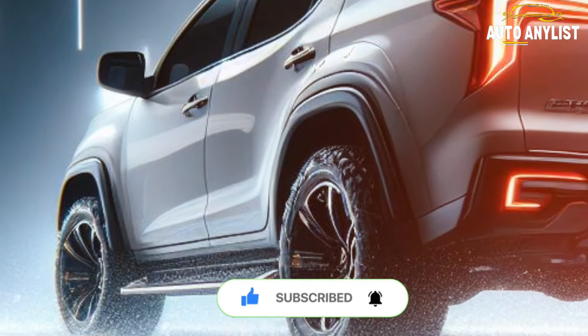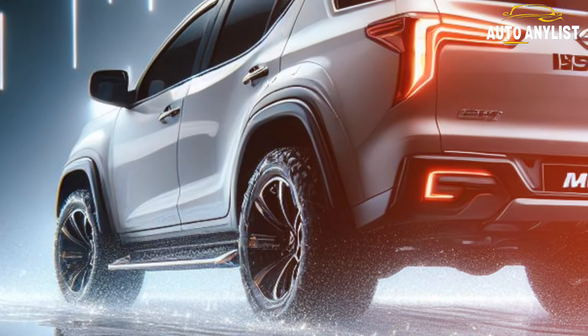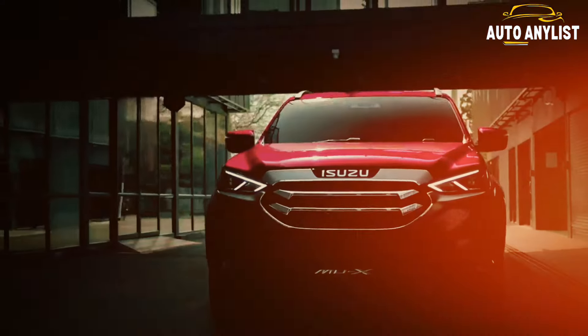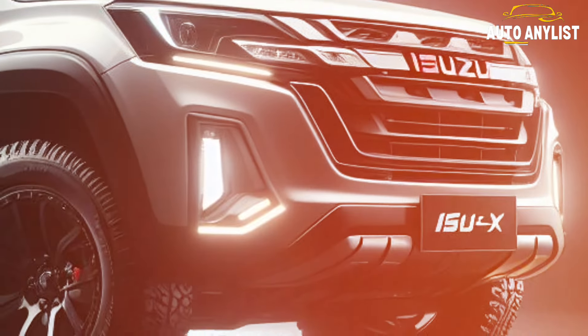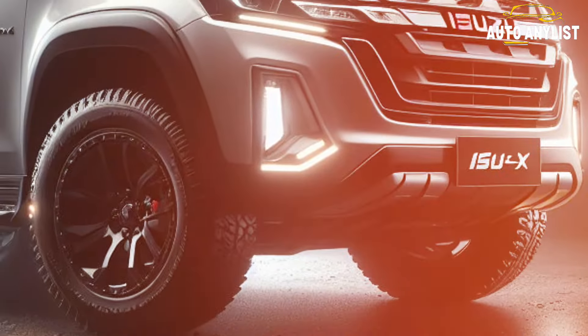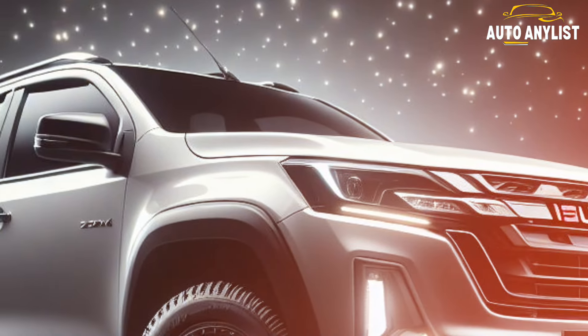In this video, I will give you a comprehensive guide to the 2025 Isuzu MU-X and show you why it is the ultimate choice for your next adventure. The 2025 Isuzu MU-X is based on the same platform as the popular Isuzu D-Max, but with a more refined and elegant design. The exterior features a bold and dynamic front grille, LED headlights and taillights.